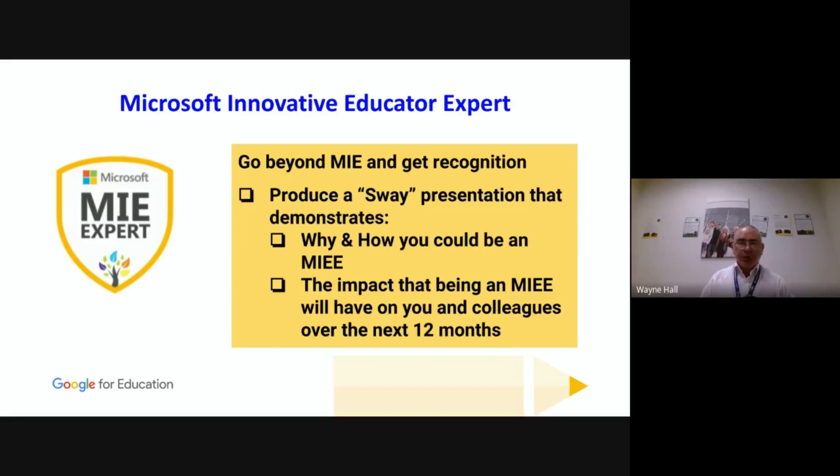The MIE Expert badge requires renewal every year, unlike the standard MIE badge which you keep forever. For Google, the educator badges last three years, and the Trainer badge you keep forever as long as you keep your Level 1 and Level 2 current — those exams need to be reset every three years.